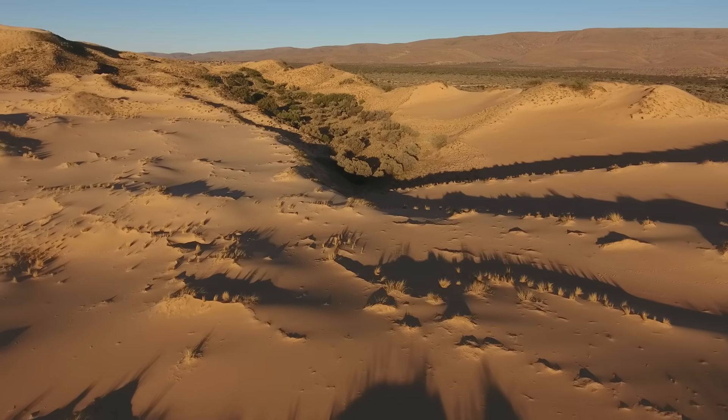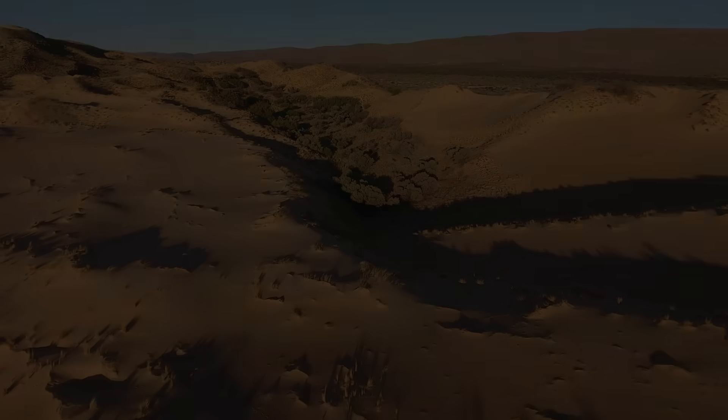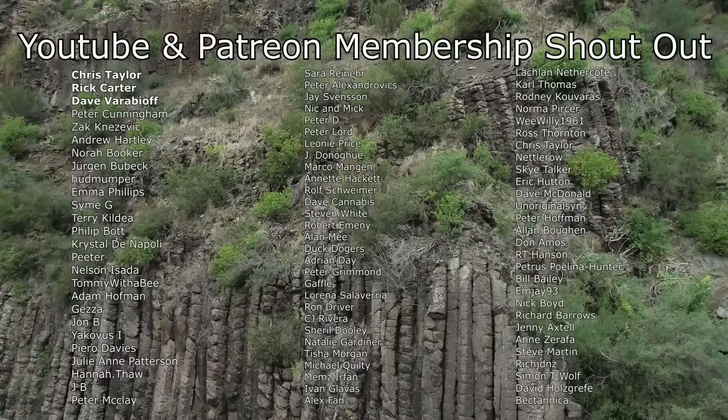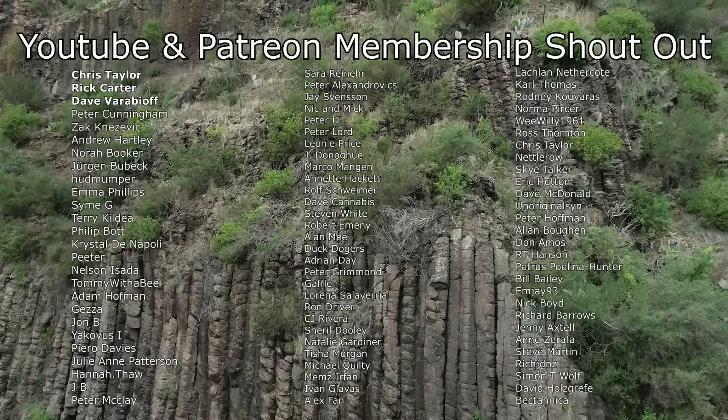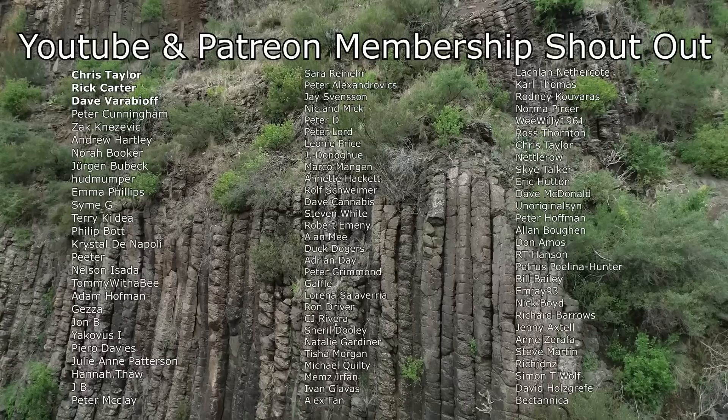I hope you found this as interesting as I did, and as always, thanks for watching. Before I end this video I'd like to give a big shout out to my Patreon and YouTube members — thank you so much to everyone that helps to support this channel.